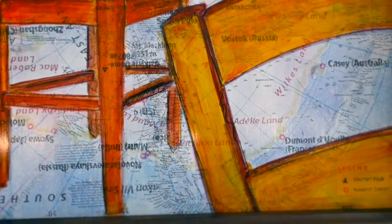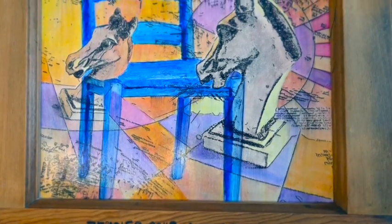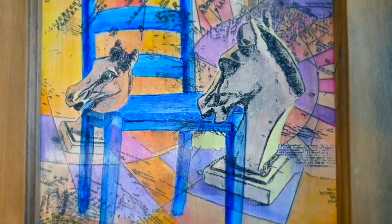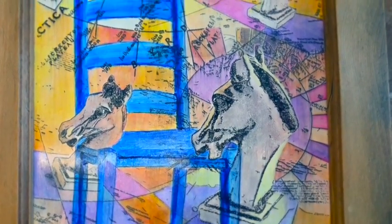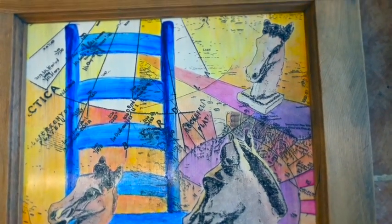Also embedded in the maps are the stories of the horrors of what people go through to conquer land. I build up the imagery from the initial printmaking and then work back in with other images that I print on top.